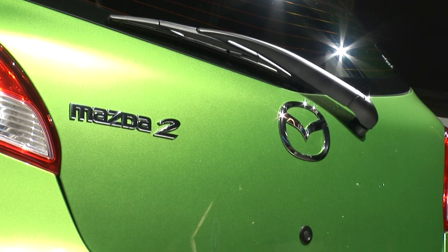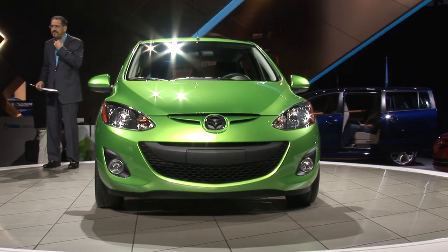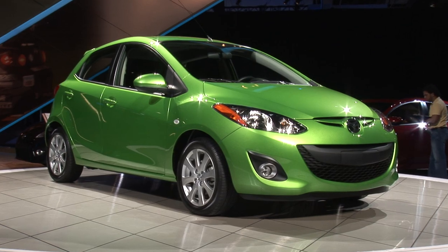In any case, this is the new Mazda 2. We're about to find out America's taste for subcompact cars, but if the price of gas and the sales of Honda's Fit are any indication, this little guy is going to do just fine.